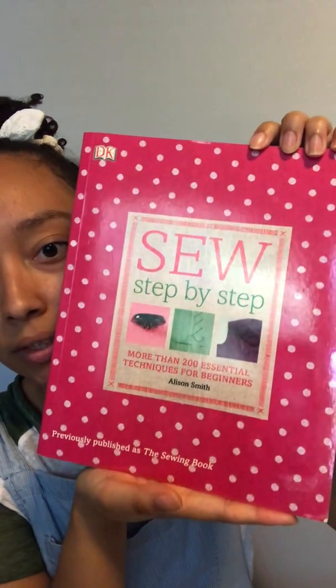The first book I got was 'Sew Step by Step' by DK. This is the first and really only sewing encyclopedia that I have. I found it so great — they have multiple sections and within each section they have different categories, like sewing equipment and things that you need.